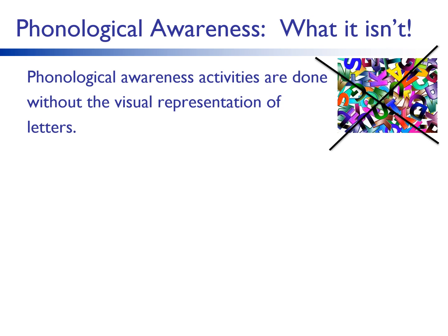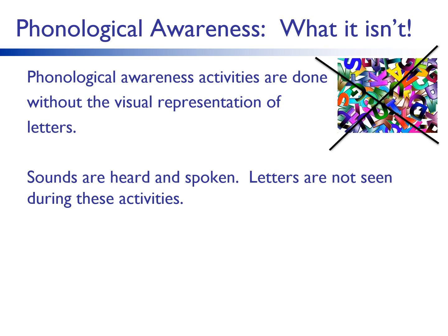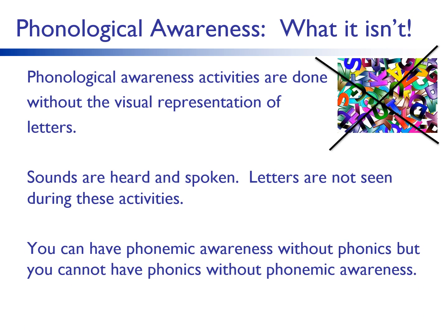Step has four sounds: s, t, e, p. Shop has three sounds: sh, a, p. Phonics involves the eyes and ears; phonological awareness involves just the ears. Phonemic awareness skills require manipulation of the smallest units of sounds. You can have phonemic awareness without phonics, but you cannot have phonics without phonemic awareness. Phonemic awareness skills are prerequisite skills for phonics.